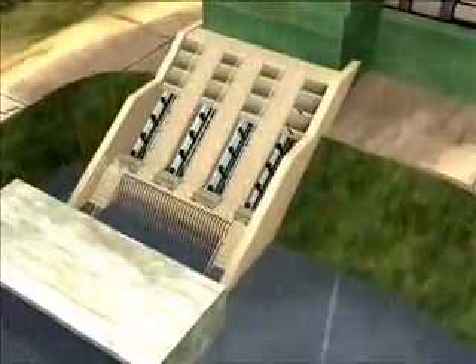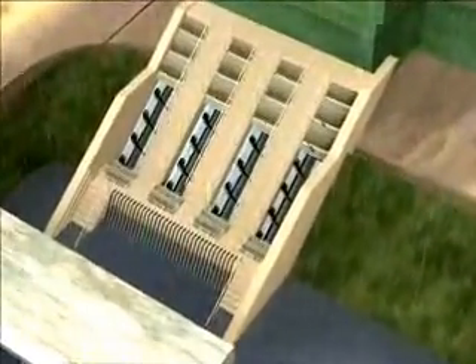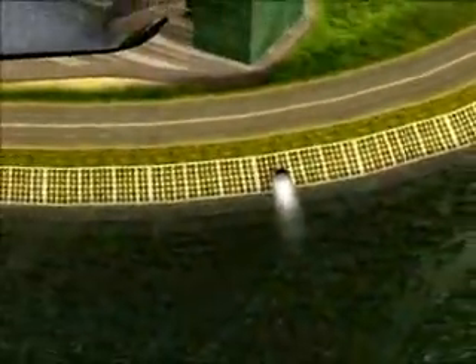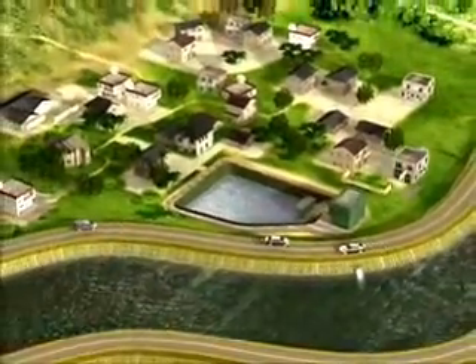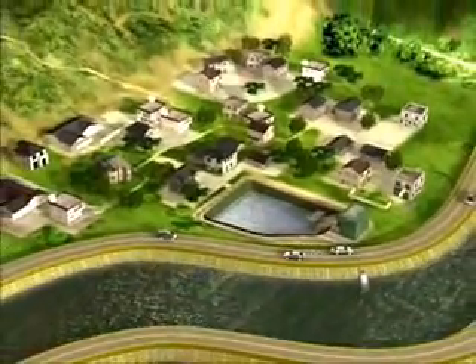When the water level in the storage pond rises to the predetermined levels, screw pumps in the pumping station will start automatically to discharge flood water to the adjacent drainage channel. This Village Flood Pumping Scheme has effectively solved the flooding problem of over 30 low-lying villages.